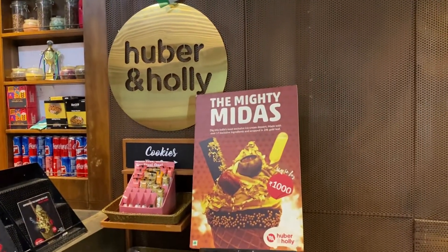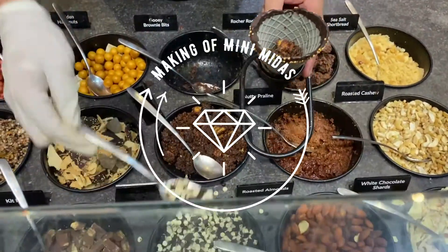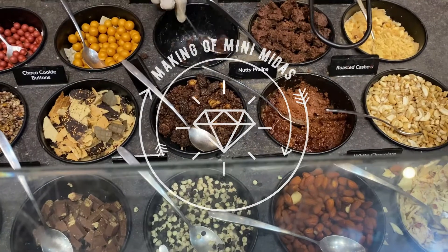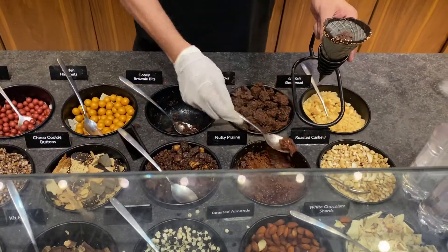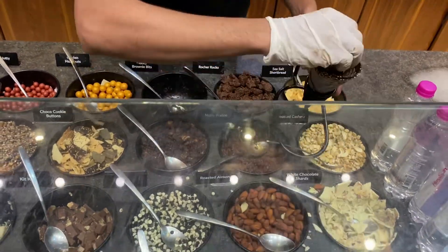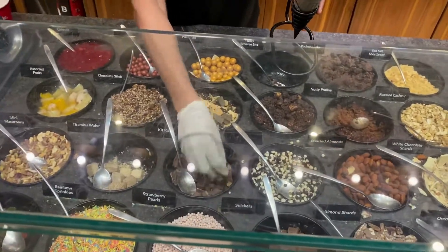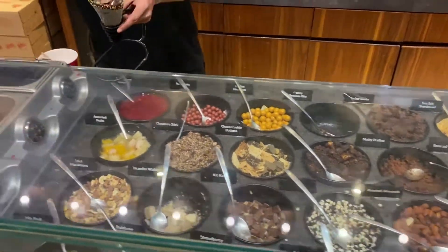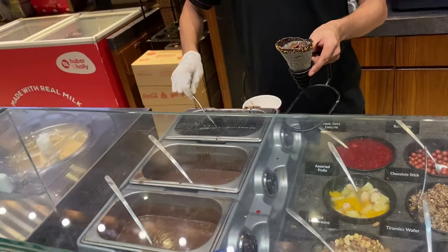This is their Mighty Midas. Now let's see the making of Mini Midas, for which we have come today. He takes the charcoal cone and puts all the toppings inside the cone. Then he tops it up with chocolate sauces — two varieties.